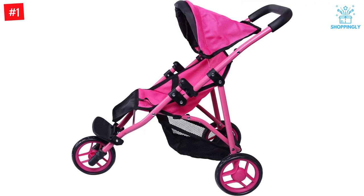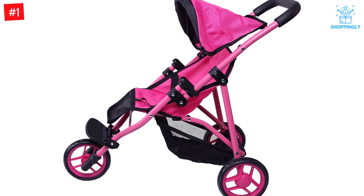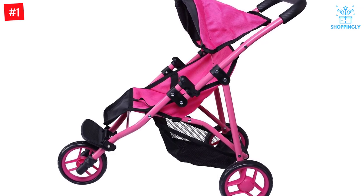This hot pink and black stroller is just like mom's. It comes with a foldable hood, seatbelt, and large basket in the bottom. Perfect for dolls up to 18 inches.